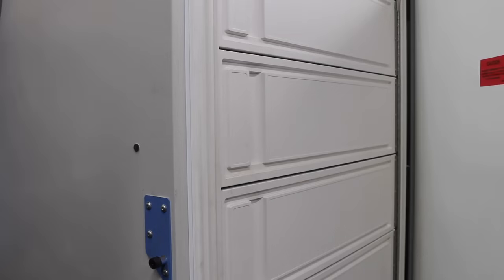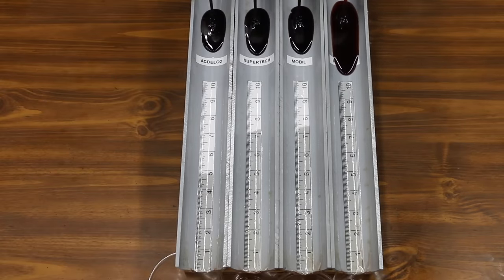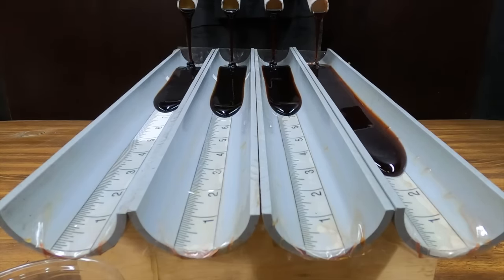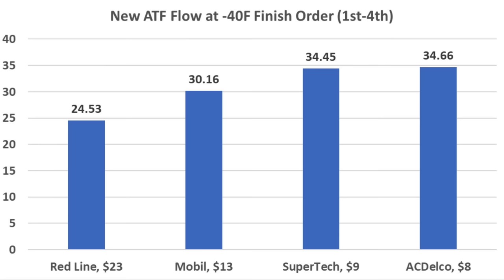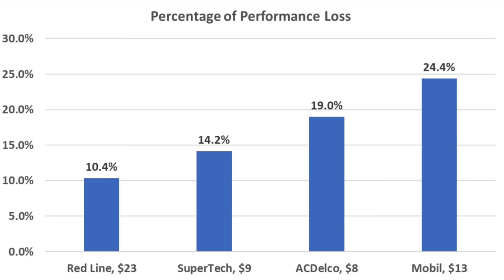Let's compare the cooked transmission fluids to see how heat exposure impacted their cold performance. Redline is out of the gate first again, Mobil second, Supertech third, and AC Delco fourth. Redline seems just about as fast as before heat exposure, with a huge lead. The heat had a big impact on Mobil, which is no longer holding a large lead over AC Delco and Supertech. This time Redline beat the competition by five inches, up from three. Supertech finished third by about an inch over AC Delco. For new fluid cold performance: Redline 24.53 seconds, Mobil 30.16, AC Delco and Supertech around 34.5. After heat exposure: Redline 27.37, Mobil 39.88, Supertech 40.14, AC Delco 42.78. Comparing new versus cooked: Redline lost only 10.4%, Supertech 14.2%, AC Delco 19%, and Mobil 24.4%.